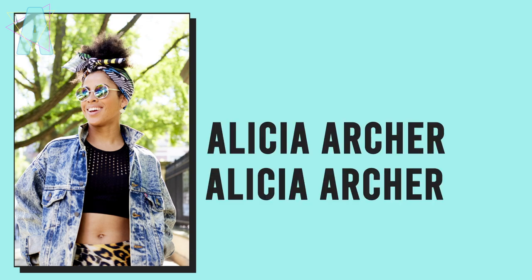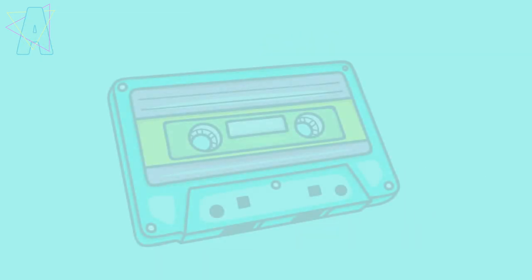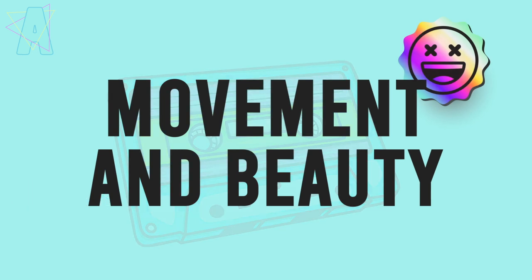Hi friends! Very exciting - covering Pat McGrath Labs Celestial Nirvana as well as her new Dark Star Color Blitz Mascaras. This is part of an entire holiday collection she showed last week. Pat McGrath first released the Celestial Nirvana palette as well as the Blitz Mascaras, which you can buy currently on patmcgrathlabs.com separately or together in a bundle, which is what I did.